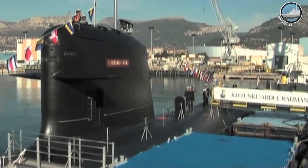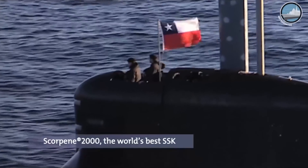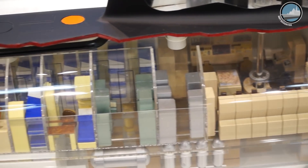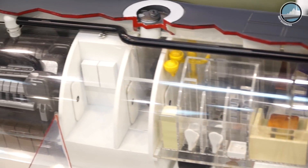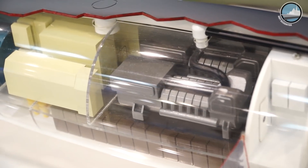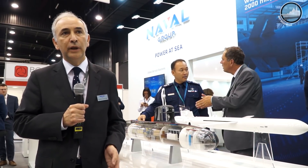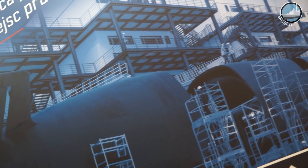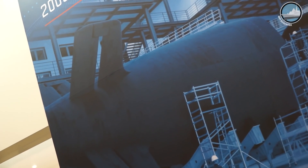We are offering the Scorpion class submarine — it's the most modern and complete conventional submarine that we can find in the market today. Inside we have already incorporated the latest technology that was also incorporated into the last nuclear attack submarine for the French Navy. Even though it is a conventional submarine, we have included all the technology applied to our nuclear submarines, especially for the new attack submarine — the Barracuda program — in terms of combat system and weapons.